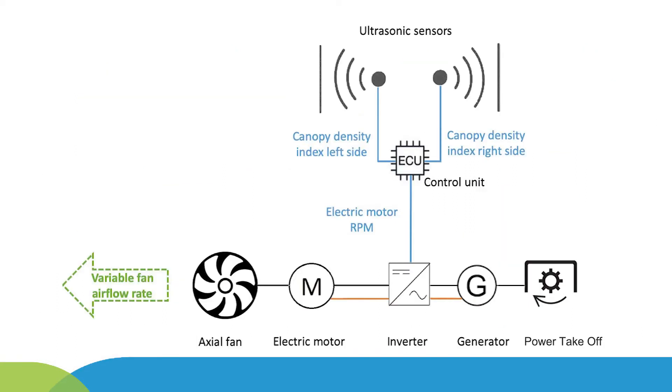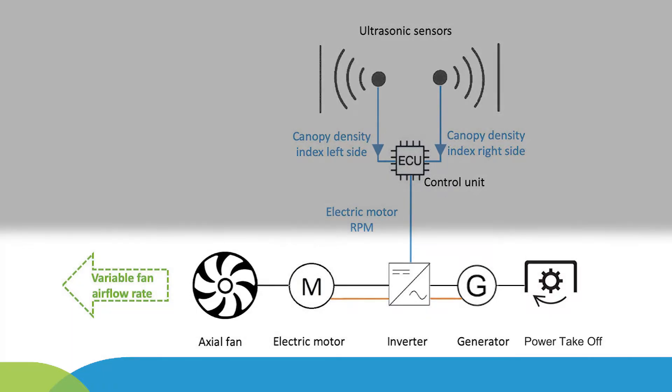The electric power transmission system is composed of a generator connected to the tractor's mechanical energy source, namely the power takeoff. A speed multiplier enables the electric motor speed to reach an adequate back electromotive force at the generator terminals. The generator and electric motor are both connected to the same direct current bus through the Keb T6 double inverter system.